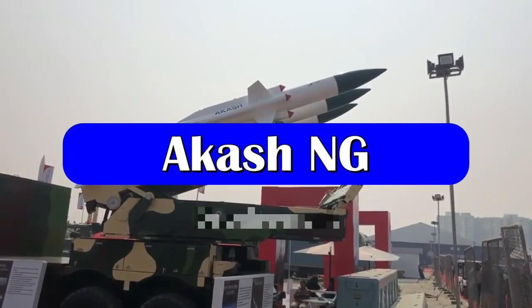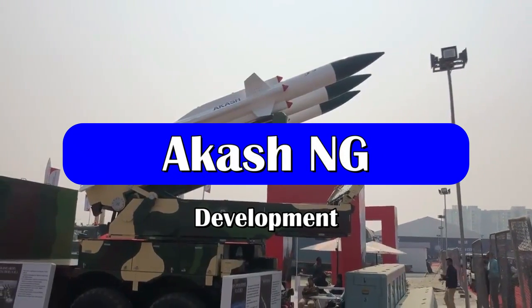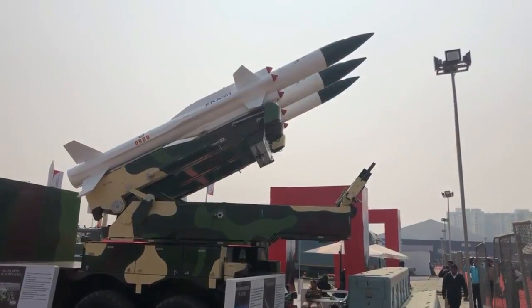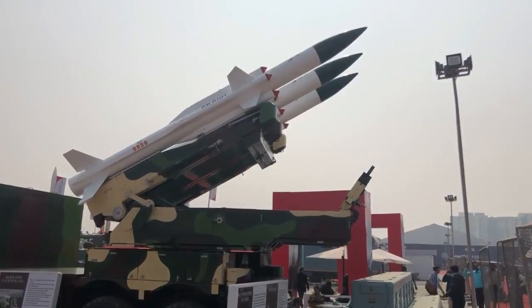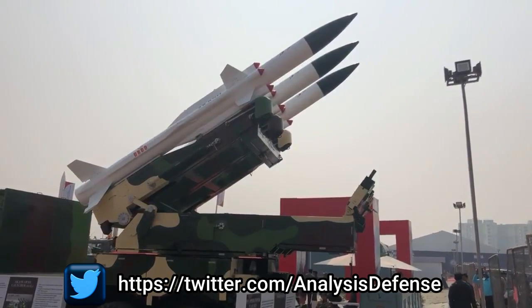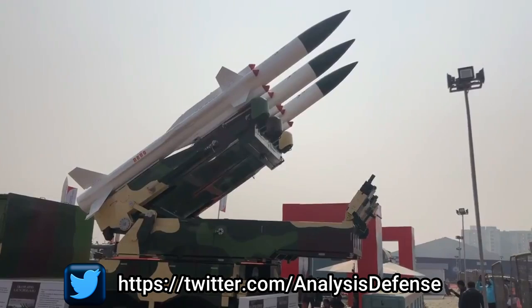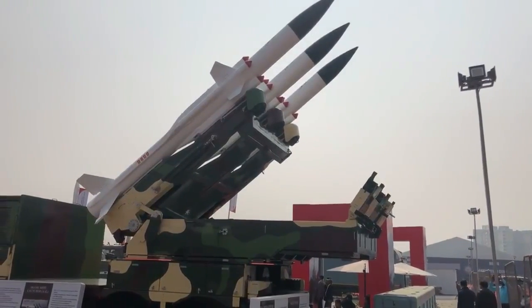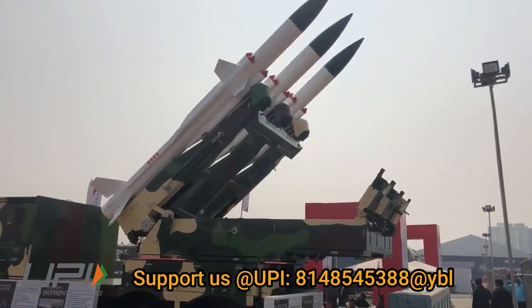The maiden test of Akash NG was conducted on 25th January 2021. Till now, four tests of this missile system have been conducted, with the most recent one on 26th April 2022. As per BDL, the order for Akash NG is expected in the financial year 2026-27.